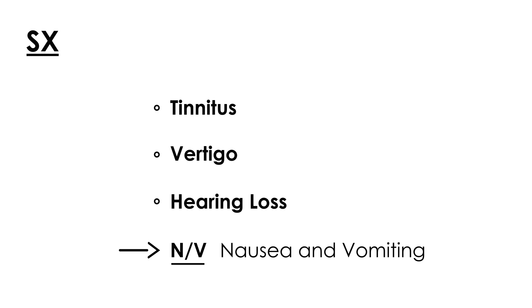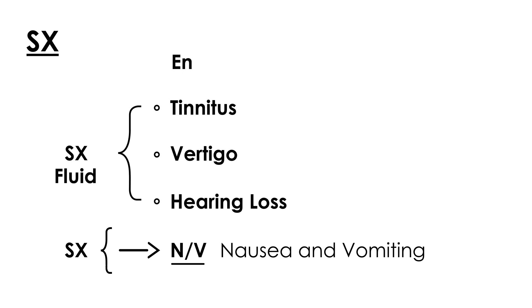The treatment involves two parts: treatment of the symptoms, which is sort of like just a band-aid, and treatment of the actual etiology, which is the endolymphatic fluid buildup. Before getting to treatment, the diagnosis is really just a clinical diagnosis based on the patient's history. Once in a while you may do an MRI, but that's very expensive.